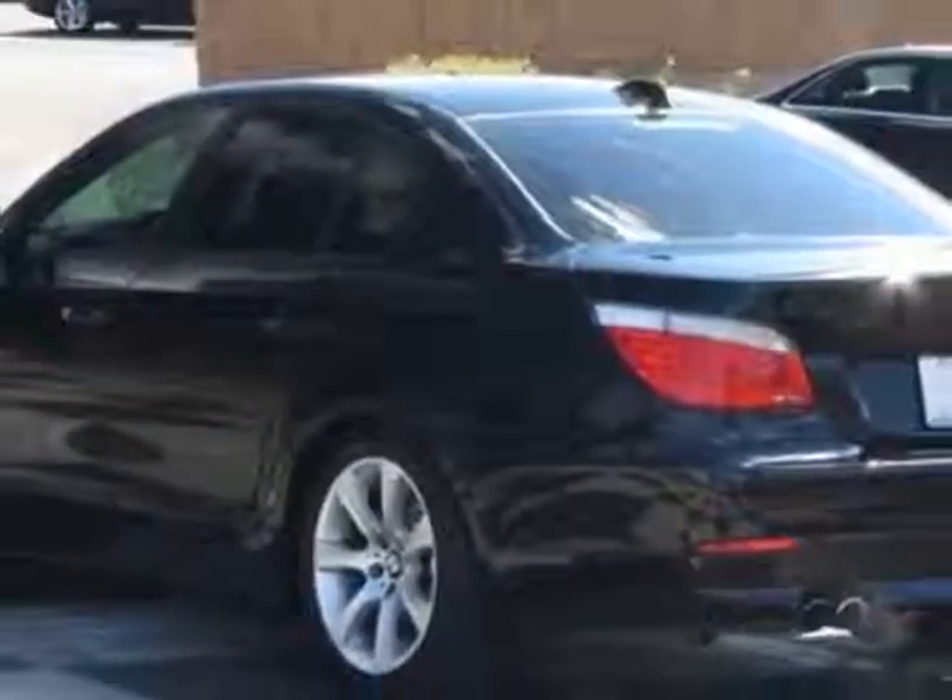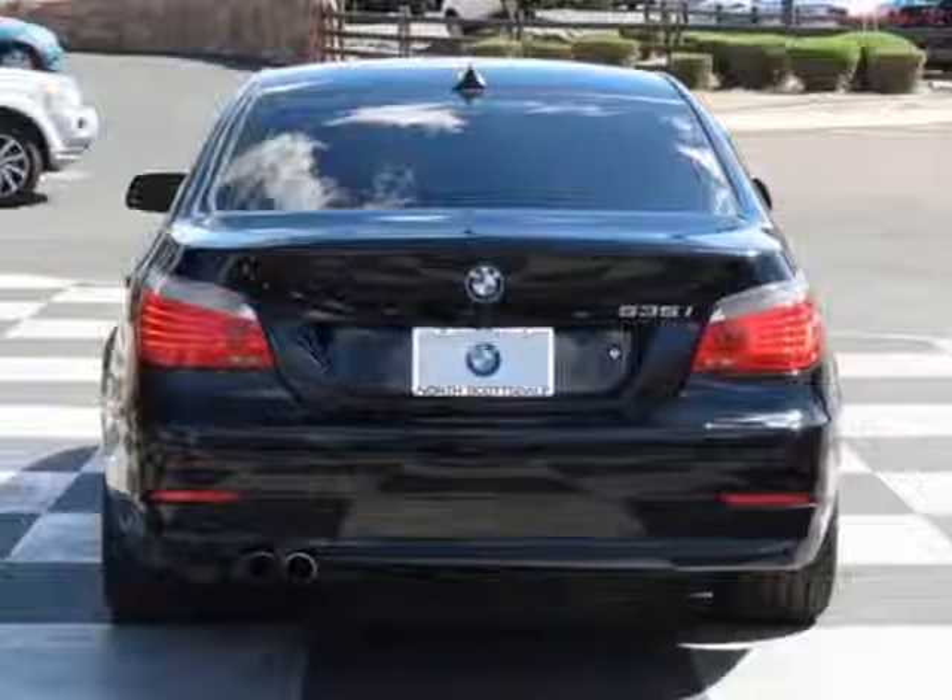This vehicle gets an estimated 17 miles per gallon in the city, and an estimated 26 on the highway.